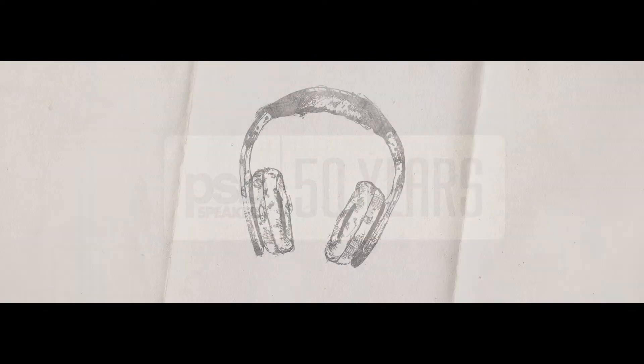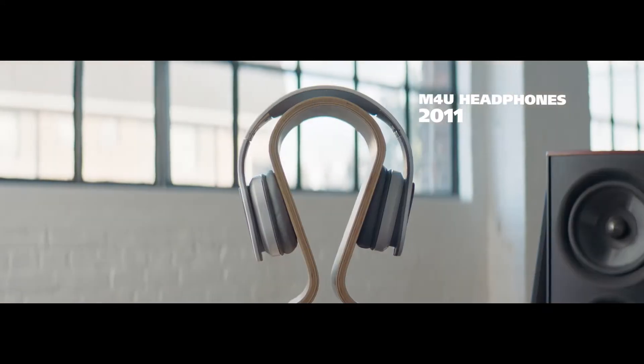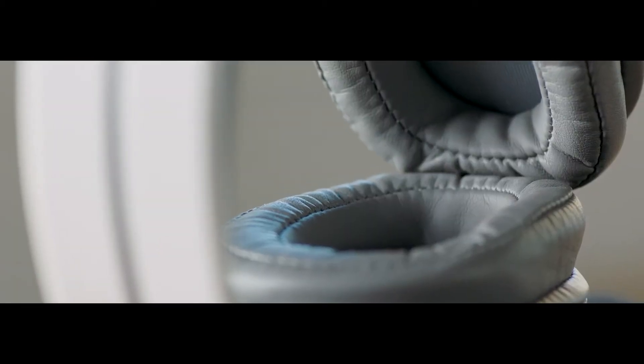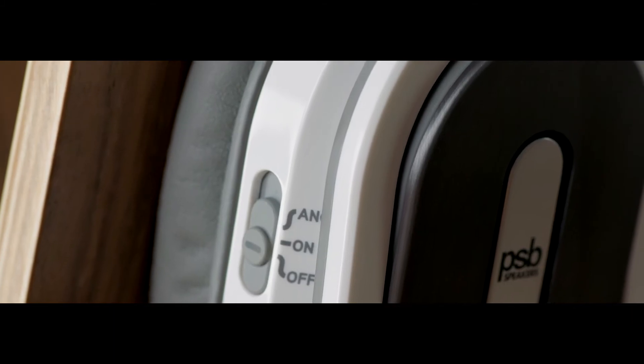This is the PSB M4U. It really is a benchmark product for PSB in that it was the first pursuit of sound reproduction using headphones. A big part of what Paul was striving to achieve on headphone design was to get rid of this effect that you get with headphones, which is like you're stuck in your head.